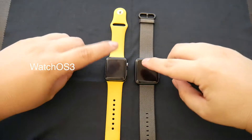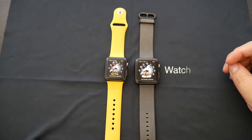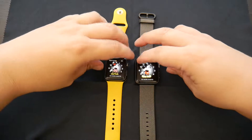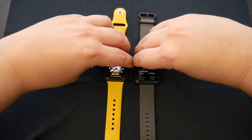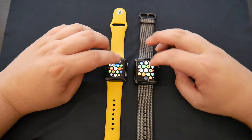This is WatchOS 3 vs. WatchOS 2.2.1. As Apple said, they changed the way the apps open, and let's see if it's a significant change in speed.